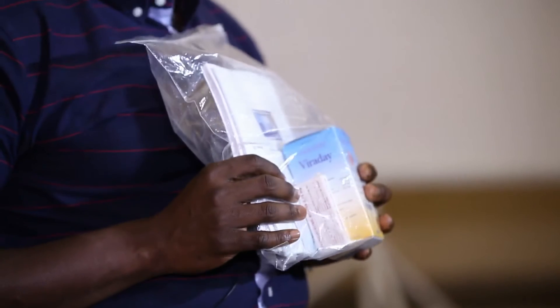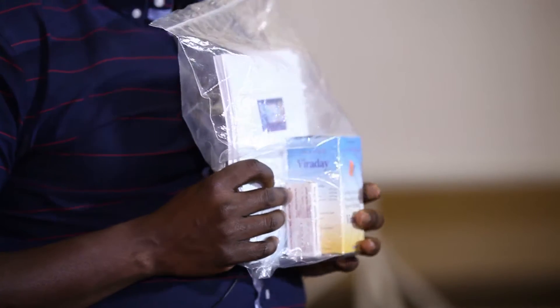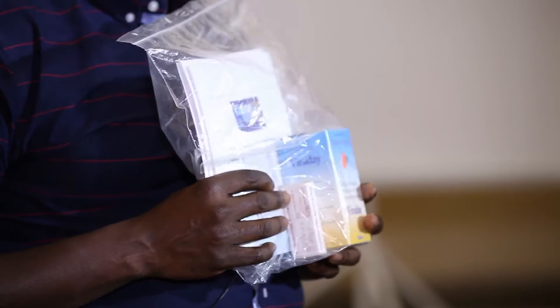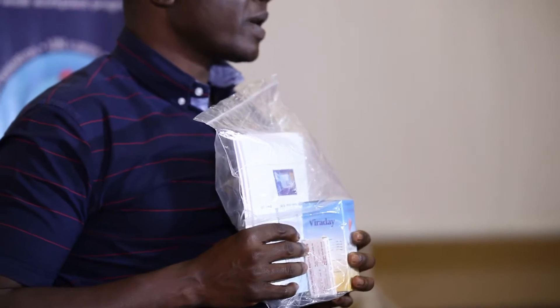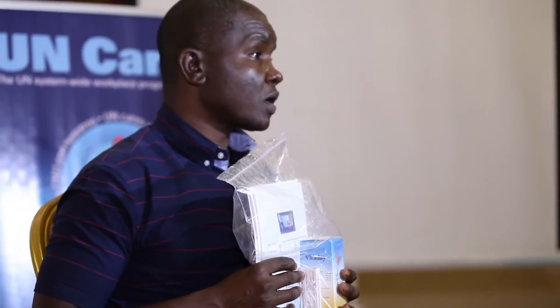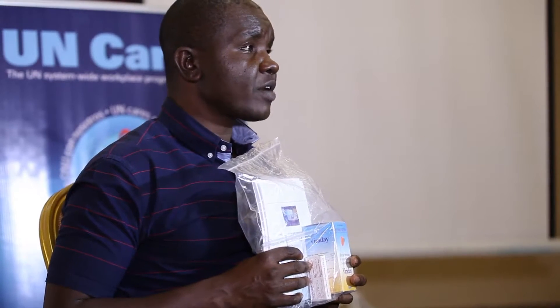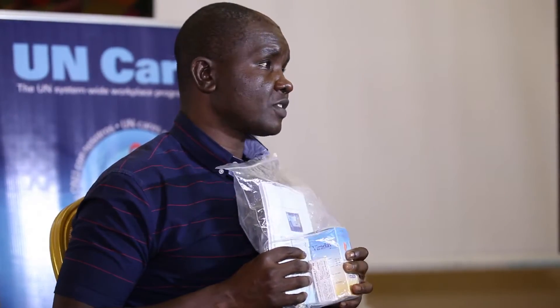The United Nations has sent out HIV PEP kits to all its locations around the world. Each United Nations location in all countries has at least two HIV PEP kits, and this is what we have as the United Nations HIV PEP kit.